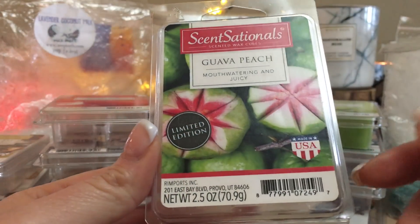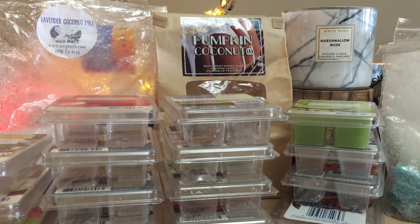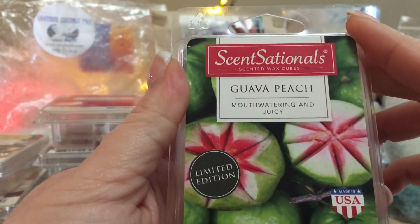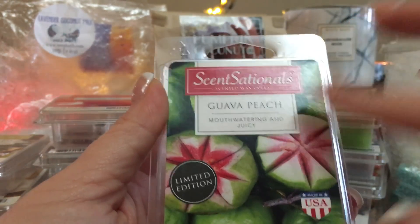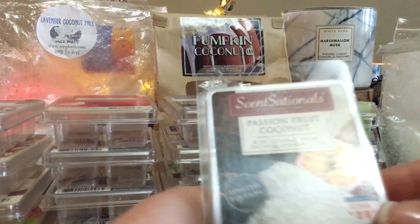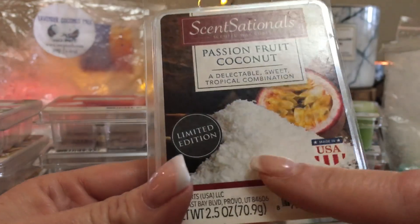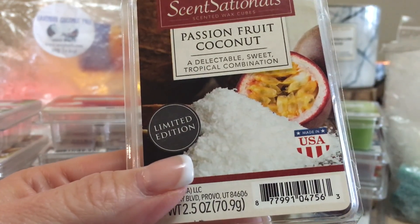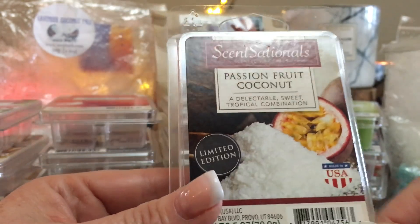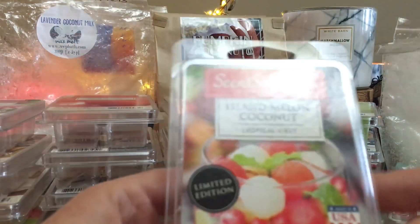Guava Peach was good — it reminds me of a passion fruit face wash I used to get from The Body Shop when I was younger. Even though passion fruit isn't part of it, it gives me those vibes, which is okay. However, it was very artificial when warmed. Passion Fruit Coconut, on the other hand, is really really lovely — the combination between the two is wonderful. I would definitely repurchase that one.